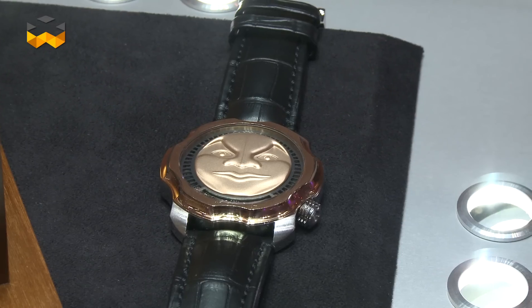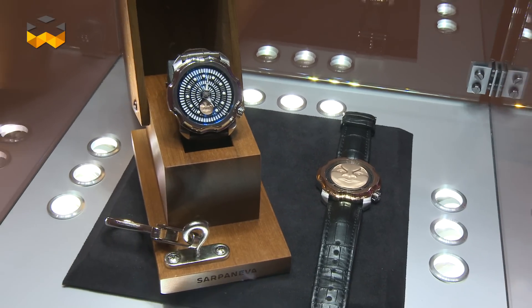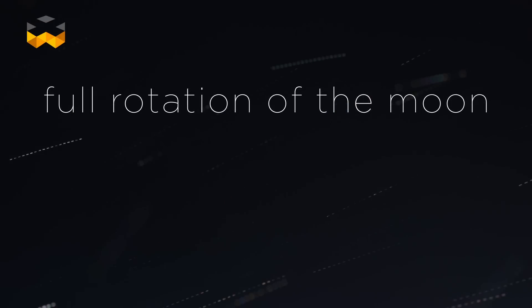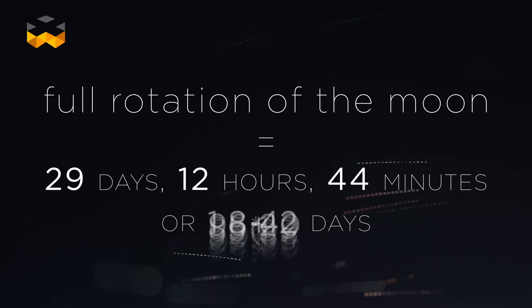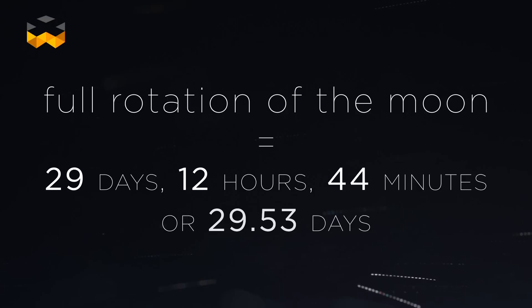Aside from the look, moon phases can also become technical challenges. Usually, the moon makes a full rotation in 29.5 days, which barely corresponds to real time, which is 29 days, 12 hours and 44 minutes, or 29.53 days.